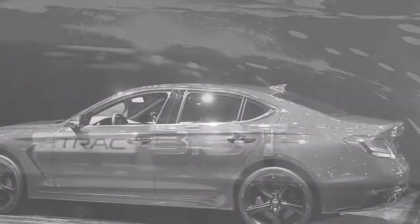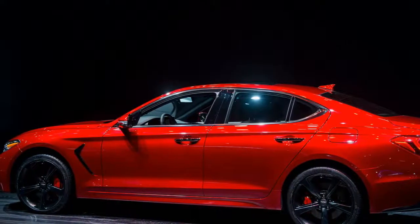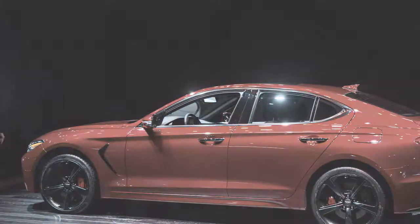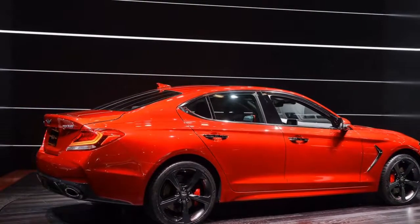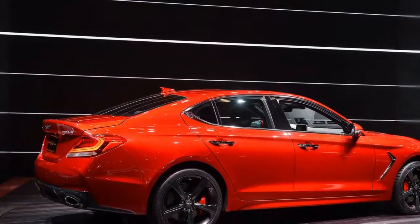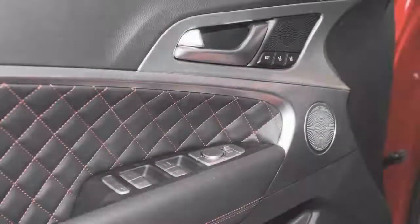The 2019 Genesis G70 is a conservative luxury car built to compete against established rivals. The 2019 Genesis G70 luxury compact vehicle pitches the Genesis brand into a turf war with cars like the BMW 3 Series and Mercedes C-Class.